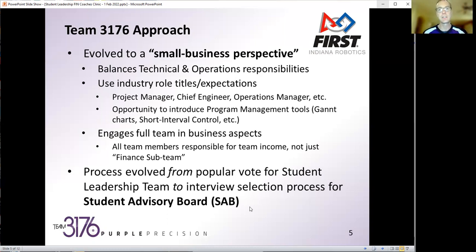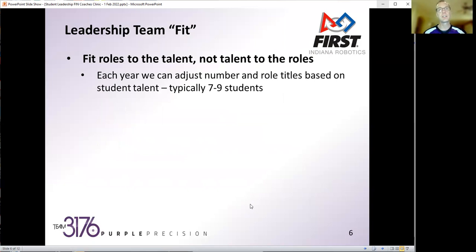Throughout the rest of the presentation, you'll hear me talk about SAB — that's our student leadership team. One of the other things we really strive for in Team 3176 is getting the right fit of leaders. We are flexible from year to year and we really try to fit roles to the talent, not the talent to the roles. We adjust the number of SAB members — typically seven to nine students — and we also adjust the role titles and responsibilities based on student talent.